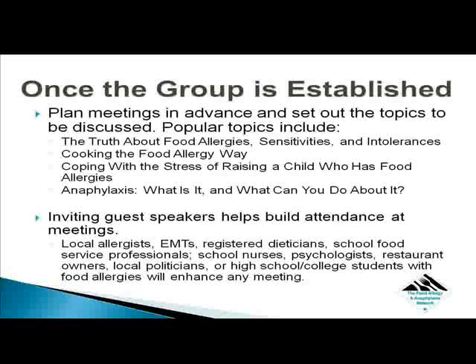Once the group is established, plan meetings in advance and set out the topics to be discussed. Popular topics include the truth about food allergies, sensitivities, and intolerances; cooking the food allergy way; coping with the stress of raising a child who has food allergies; learning more about the psychosocial and emotional impact food allergies has on a child; turning a negative outcome into a positive one; and anaphylaxis — what is it, and what can you do about it?